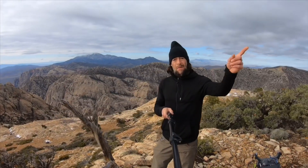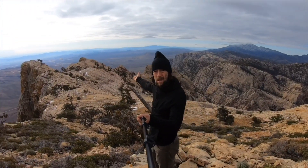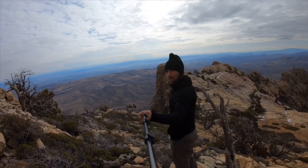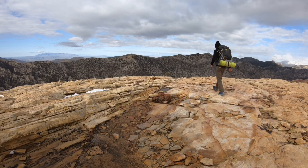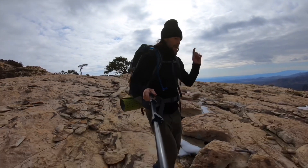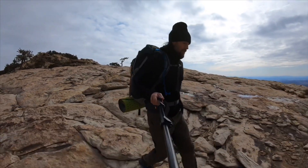We're just heading off the Wilson summit right over here, getting our last views of the main Wilson ridge — we camped right over there last night. Magnificent views from up here on top of Wilson. Right now I'm just following cairns off of the Wilson ridge back to this saddle where I'll be dropping back into First Creek Canyon.